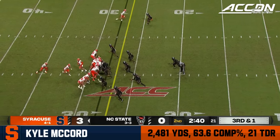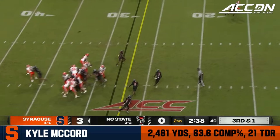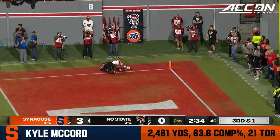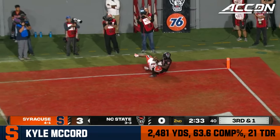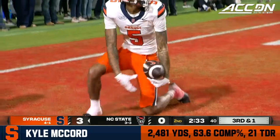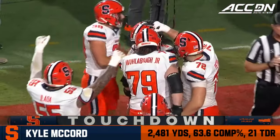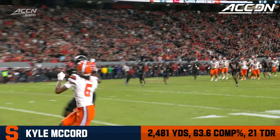I think important on this drive too — I think the momentum turn was that punt. Here is a play fake by McCord, pressure coming, taking the deep shot downfield — and it is caught! Touchdown for the Orange. Touchdown! Amari Hatcher.